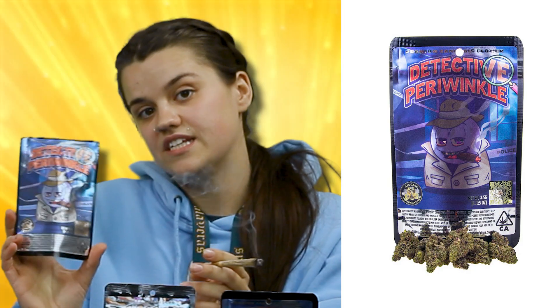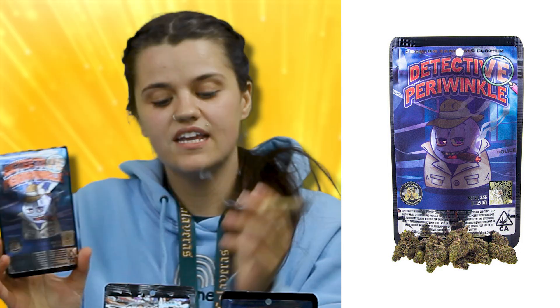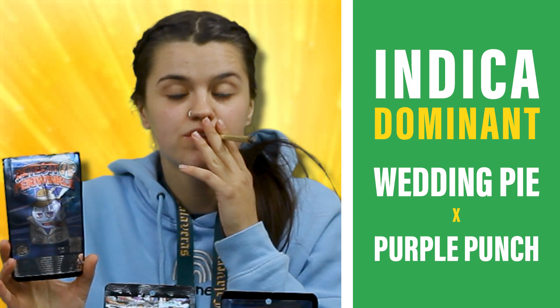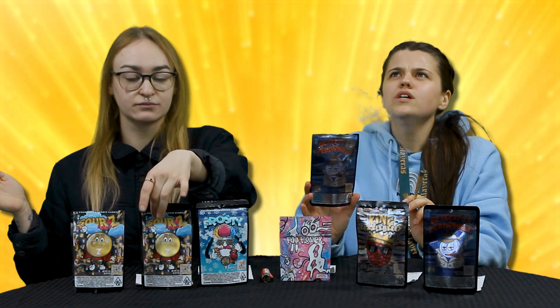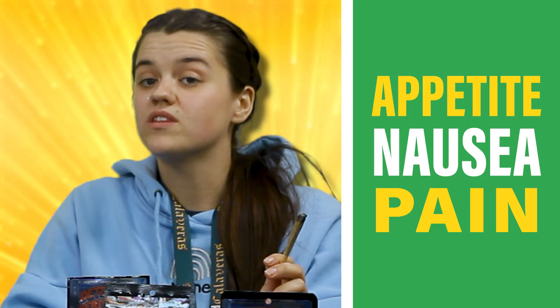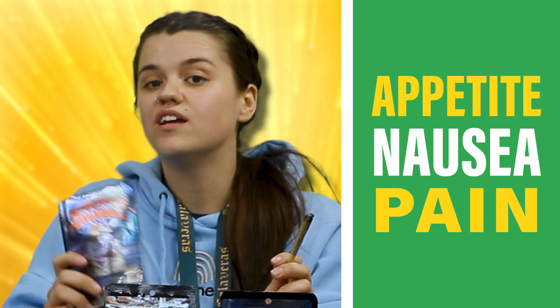And I'm smoking on this Detective Periwinkle today. It is an Indica Dominant, a cross between Wedding Pie and Purple Punch. It's got really good flavor actually — definitely tasting a lot of that Purple Punch, real earthy, fruity vibes. It helps with appetite, nausea, and pain.